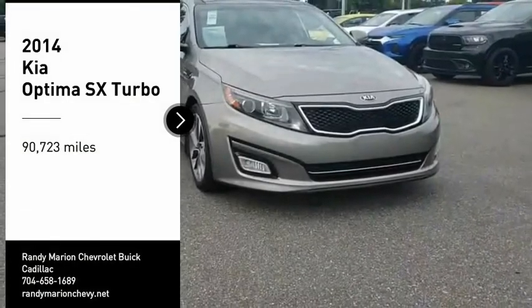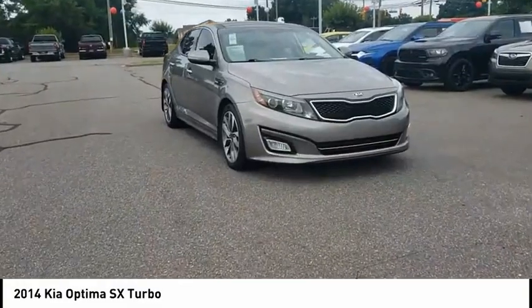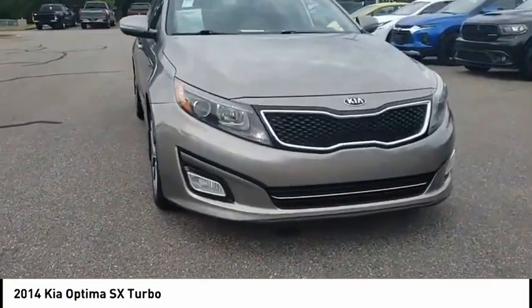Looking for the right vehicle? Check out the 2014 Optima. The all-new Kia Optima offers a new level of style and performance features from Kia.